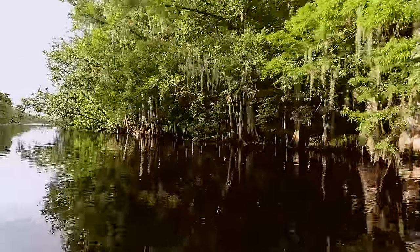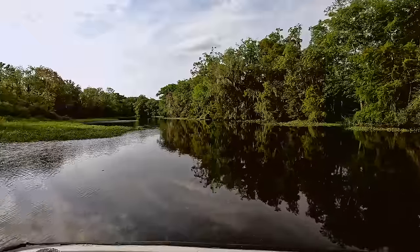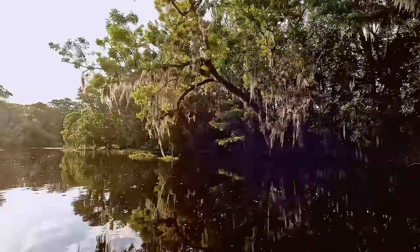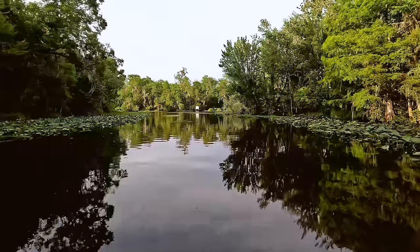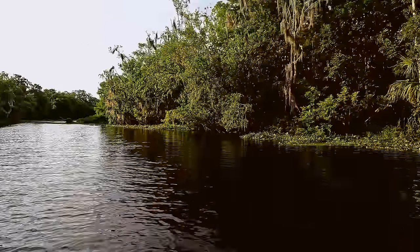This area is absolutely gorgeous. As we got a little bit further in, the water was as smooth as glass, giving us incredible reflections of the Spanish moss-covered trees and the clouds above. When you mix the scenery with the reggae music that V was playing on her Bluetooth speaker, you have one of the most relaxing moments that I can remember.